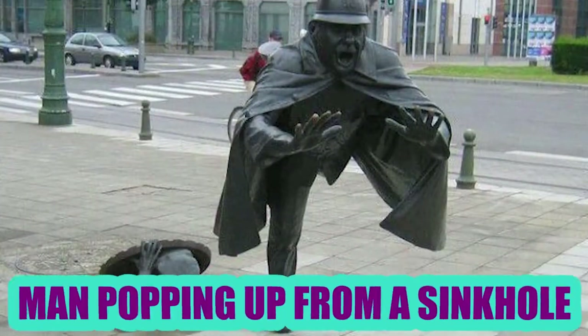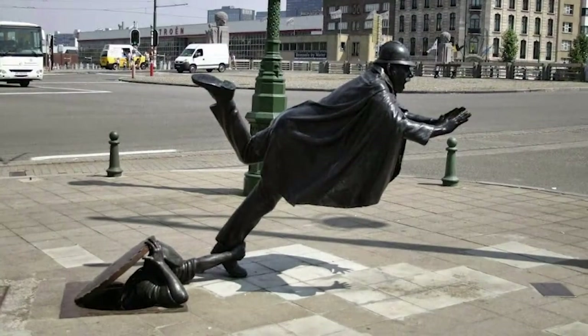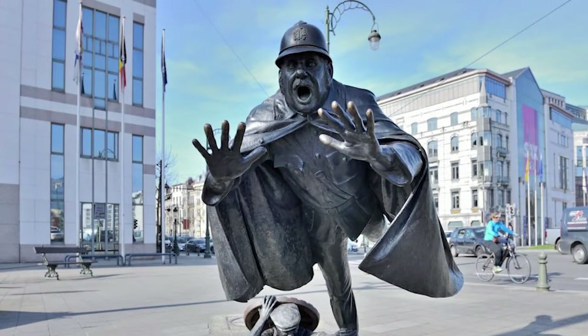Gotcha: In Brussels, you'll find a weird and funny sculpture created by Tom Franson. Developed in 1985, it depicts a man bulging out from the top of a sinkhole and pulling the foot of a passing policeman.